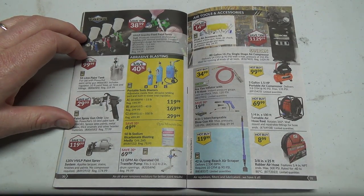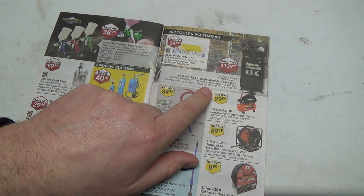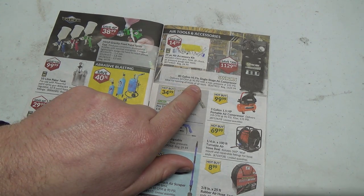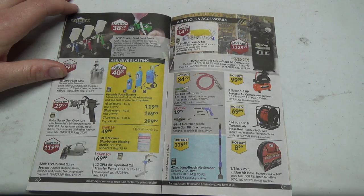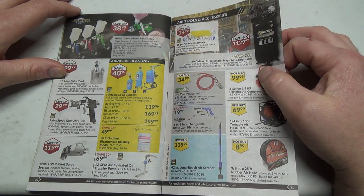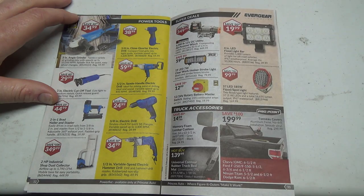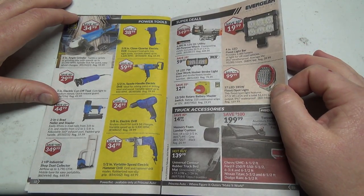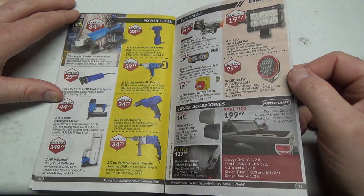Some spray paint stuff. A 12 gallon-a-minute air operated oil transfer pump — good for that. There's a nice 80-gallon high-flow single-stage air compressor, about 14 CFM at 90 psi. It'd definitely need 220V, so I wouldn't be able to run that in my garage without running some major power. It's a big compressor and I don't really have room for a big one out there anyway — maybe a smaller lay-down one under the bench.